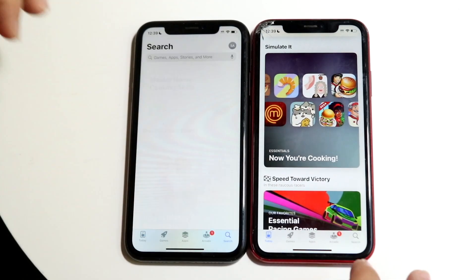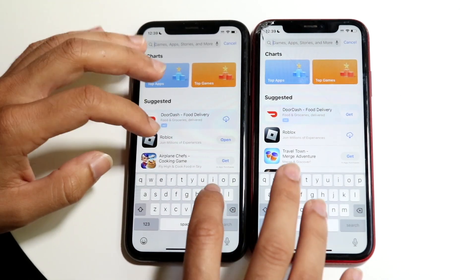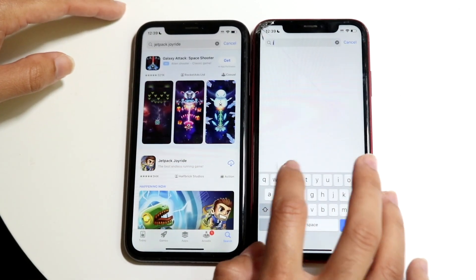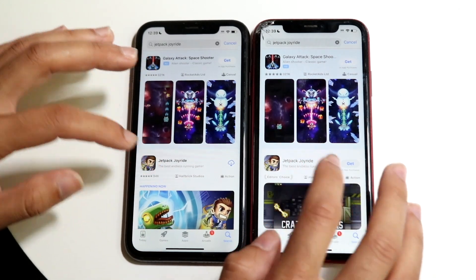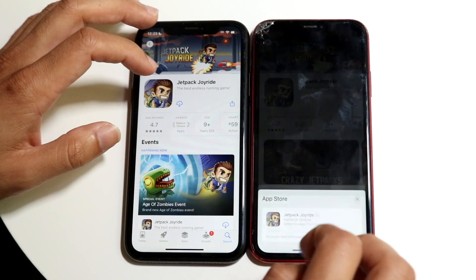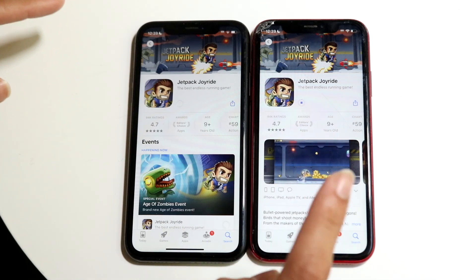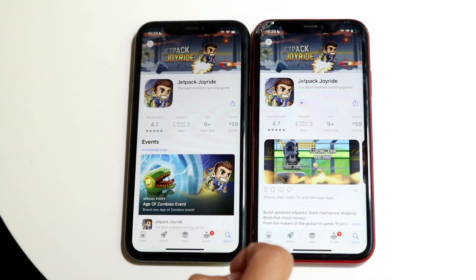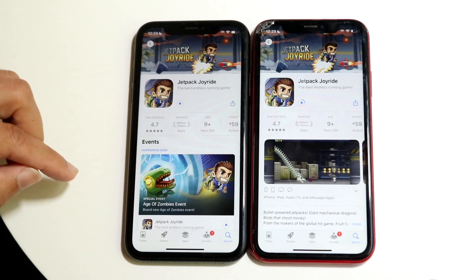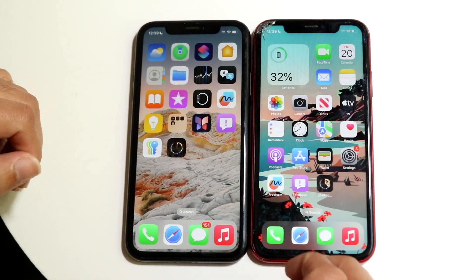Let's go back into the App Store, click the search bar, and search for an application to download. Let's try Jetpack Joyride — a pretty basic game. Once we type it in we can find it on both devices and open it up. iOS 18 gave me a glitch where it wasn't actually downloading, and then it did download later — not sure what was going on there.